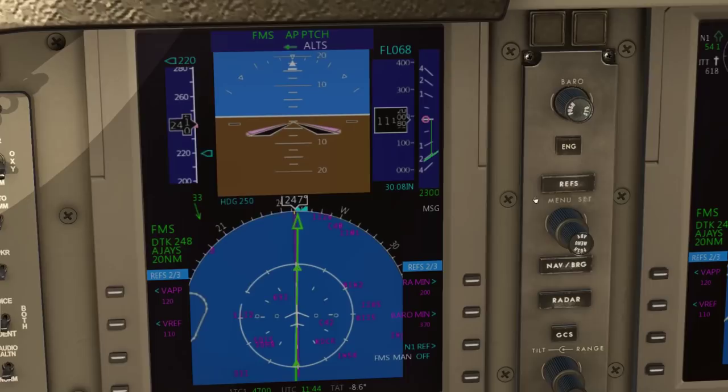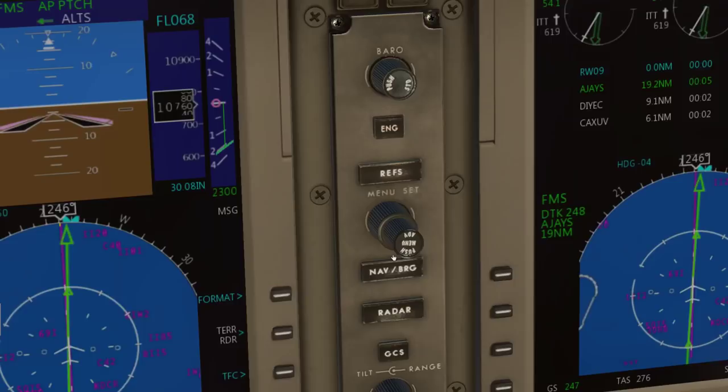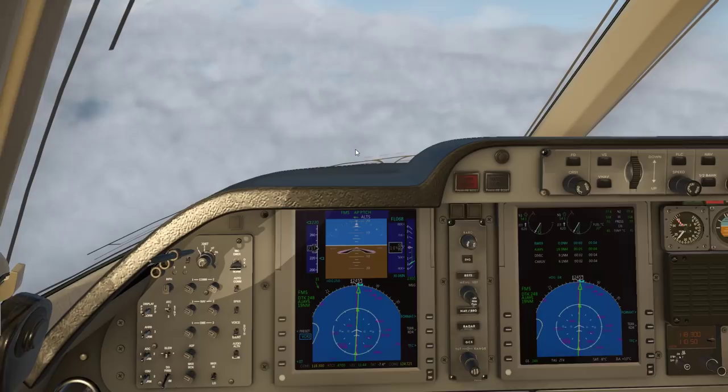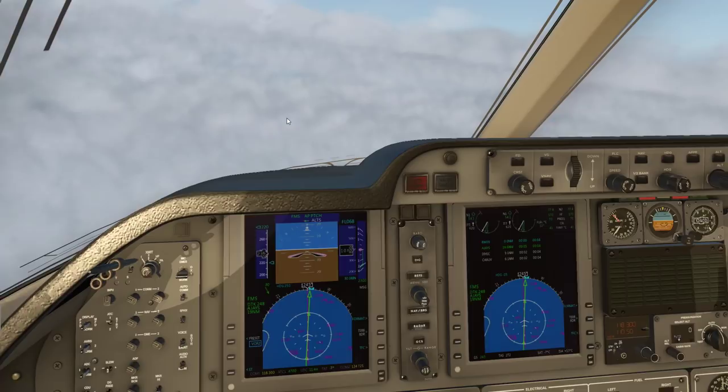Since we're doing RNAV, I don't really need to set any of the NAVs or courses — just keep it with the FMS and it will have a virtual glide slope for us. Once we reach 10,000 feet, I'll have to turn on the landing lights and start preparing for approach.